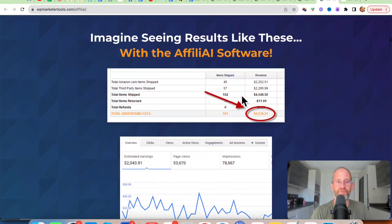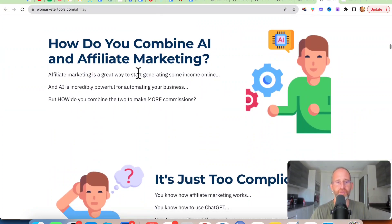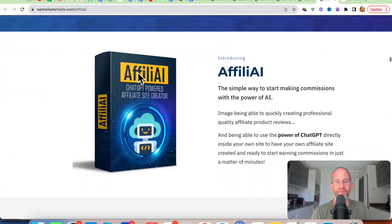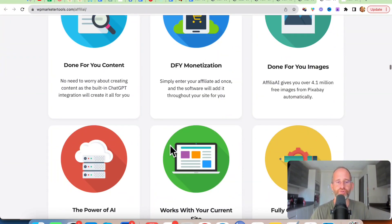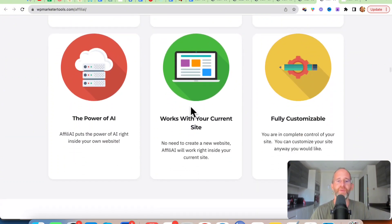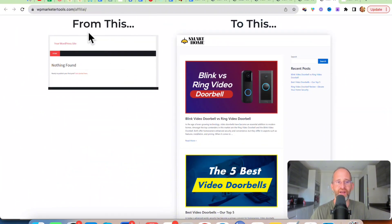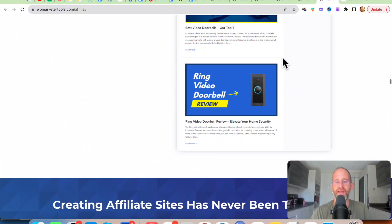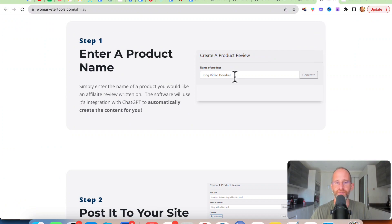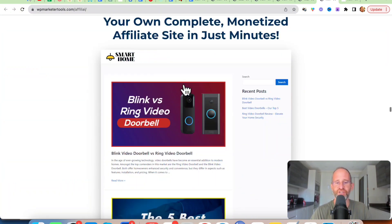They've got some income proof here from money they've made on Amazon, and here's some other earnings. You're able to use the power of AI to create your content — done for you content, done for you monetization, done for you images. It works for your current site, fully customizable. You can take a site that's empty and turn it into a review site, entering the product name, posting it to your site, and letting the software do its magic for you.